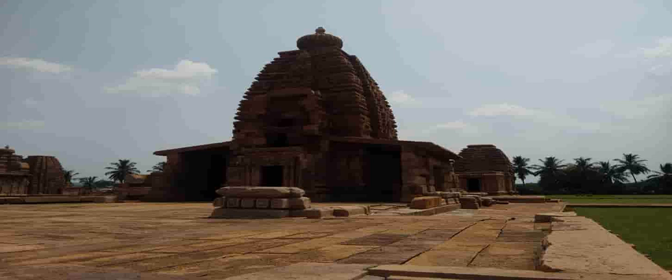The architecture of the temple has a lot of resemblance to the Sangameshwara Temple at Alampur in Telangana state. The temple you can see behind the Galaganath Temple is the Jambulinga Temple.